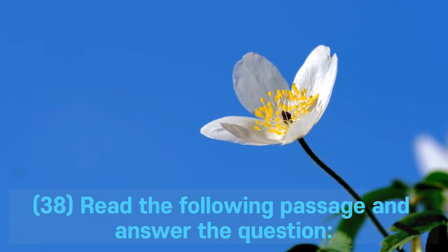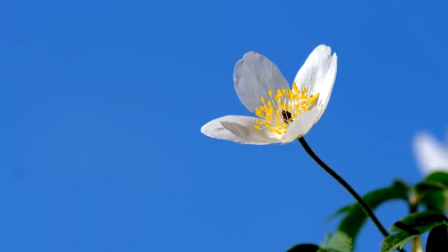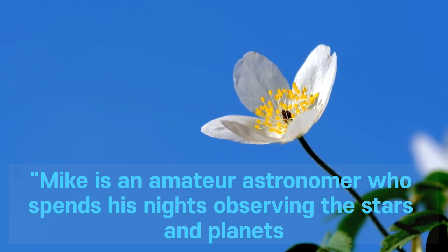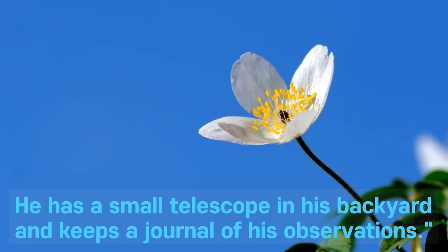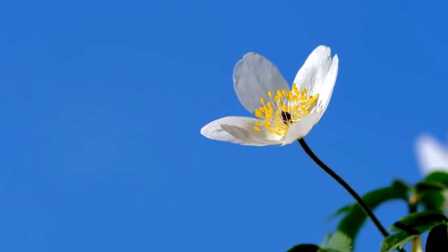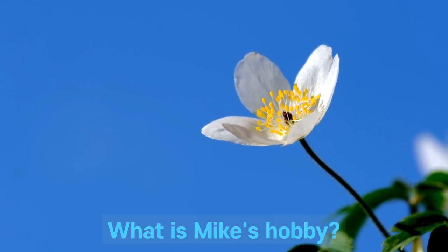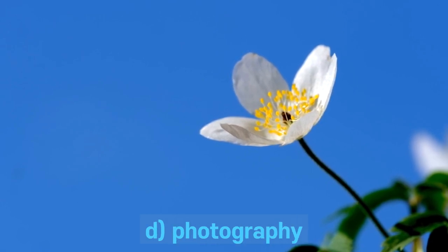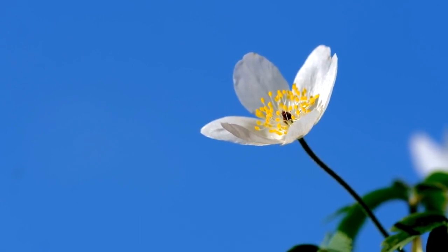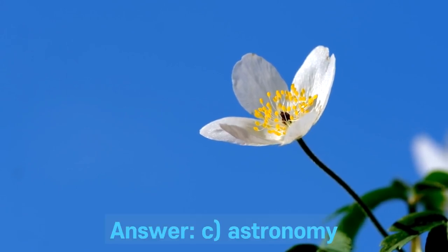Question 38. Read the following passage and answer the question. Mike is an amateur astronomer who spends his nights observing the stars and planets. He has a small telescope in his backyard and keeps a journal of his observations. What is Mike's hobby? A. Bird watching. B. Gardening. C. Astronomy. D. Photography. Answer: C. Astronomy.